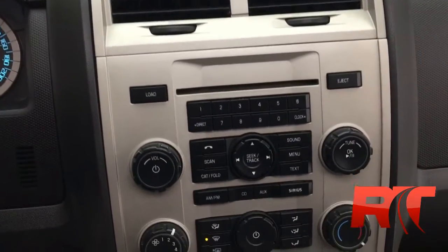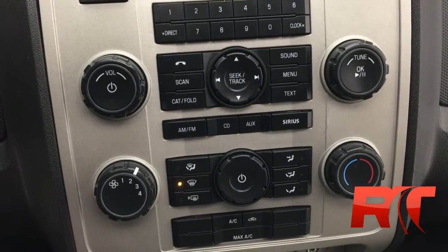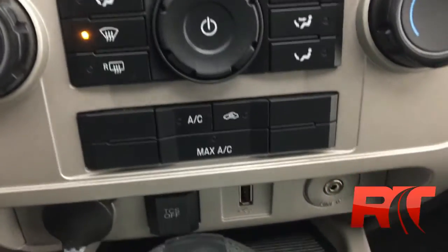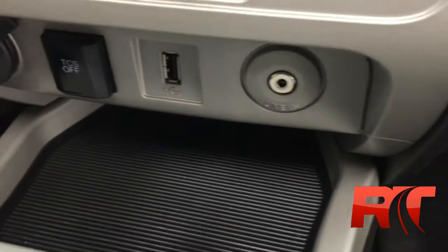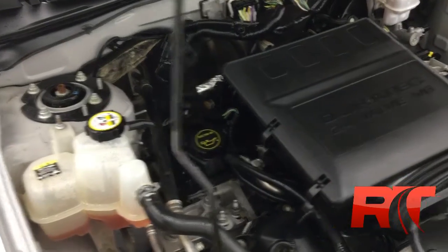At the top you will find the display for the radio — CD player, AM/FM stereo radio, Sirius satellite radio, and hands-free control right there for your phone. Here's the climate control right below that, and a little further south you will find the USB input as well as the auxiliary input for your iPhone or MP3 player.